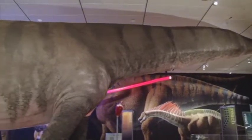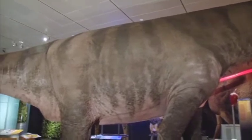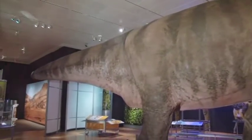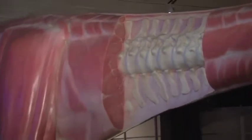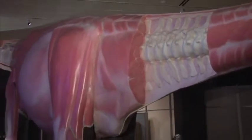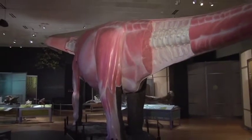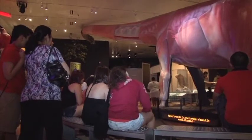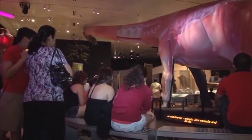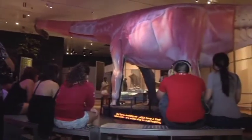The Mementosaurus itself we modeled so it would represent what it looked like when it was alive on one side, and on the other side what it would look like if you stripped the skin off — as if you had it in a dissection laboratory and were able to peer at its internal organs. Everything from its skeletal system, muscular system, circulatory system, pulmonary system, lungs, and reproductive system. We use a theater on the side of the animal to depict these things as the animal would have looked like when it was alive.